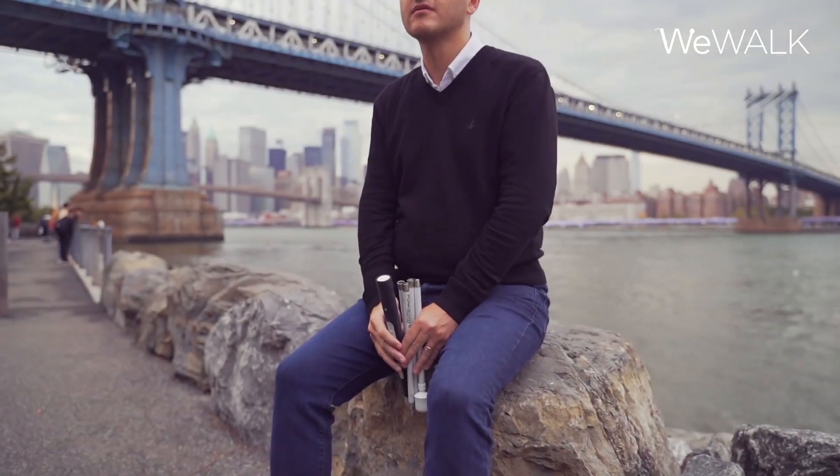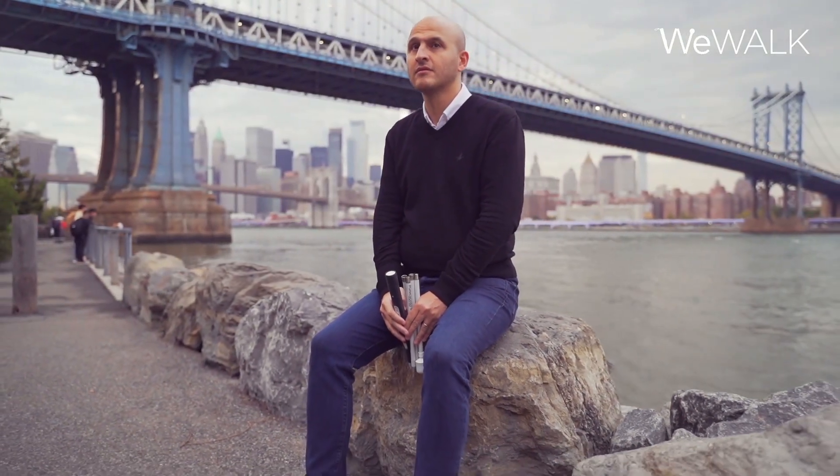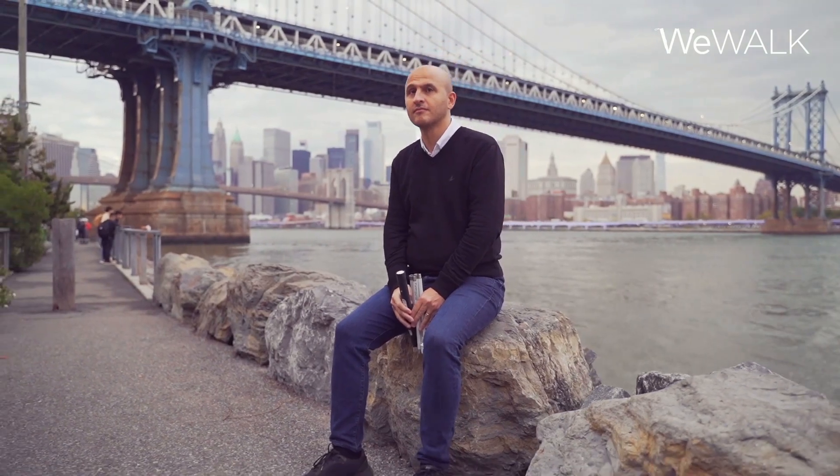A visually impaired man in his 30s with a cane in his hand is sitting in front of the Brooklyn Bridge. He's wearing jeans and a black sweater over a white shirt.